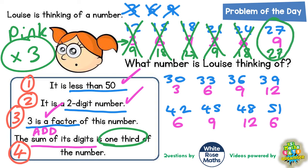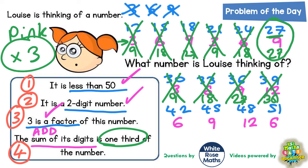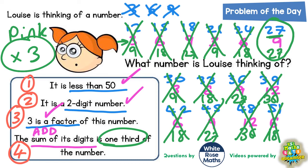So it looks like our two-digit number less than 50 could be 27. But let's just check there's no other combination that works. Three threes are 9 — doesn't make 30. Three sixes are 18 — doesn't make 33. Three nines are 27 — doesn't make 36. Three twelves are 36 — doesn't make 39. Three sixes are 18 — doesn't make 42. Three nines are 27 — doesn't make 45. Three twelves are 36 — doesn't make 48. Three sixes are 18 — doesn't make 51. So there is indeed only one combination that works.